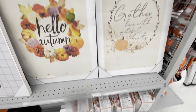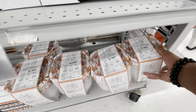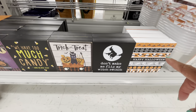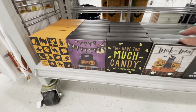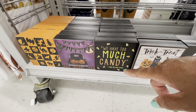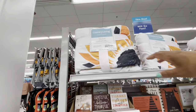Down at the bottom they have a 20-piece container set for $5.99 — not bad at all. And a lot of these little shadow boxes — decorative boxes for Halloween — going for $2.99. This one is really cute: 'We Have Too Much Candy — Said No One Ever.'